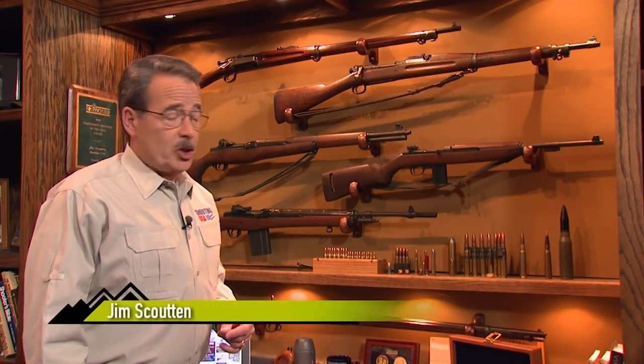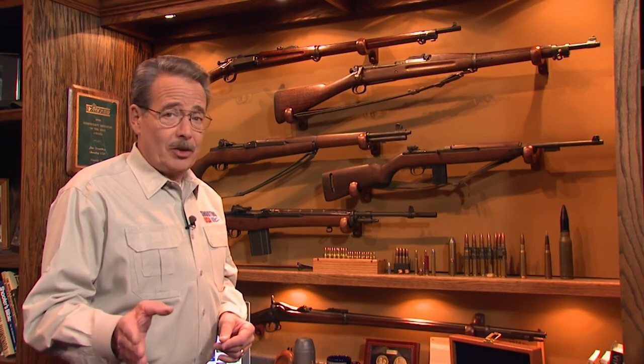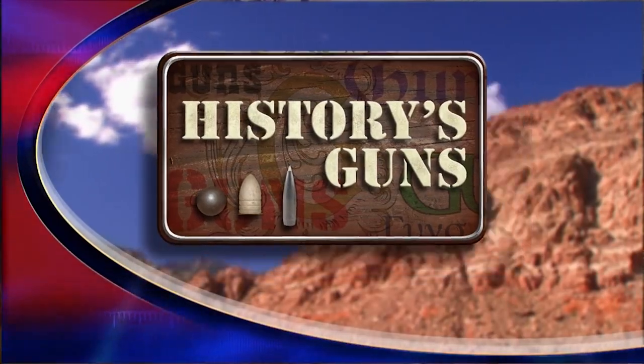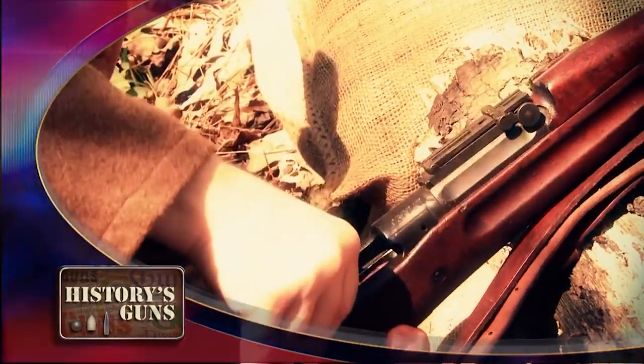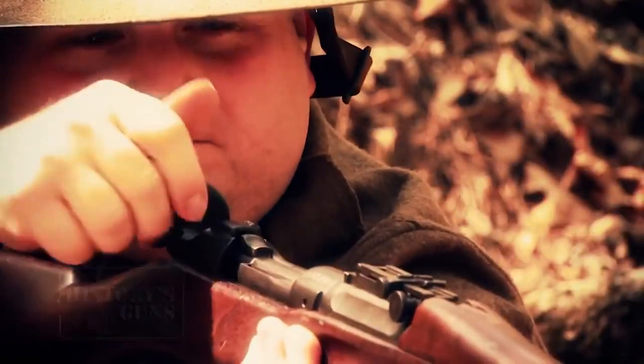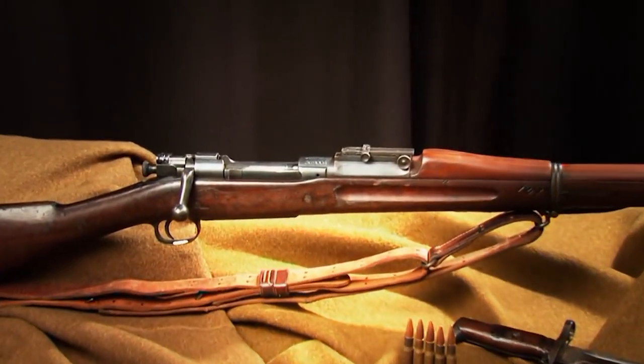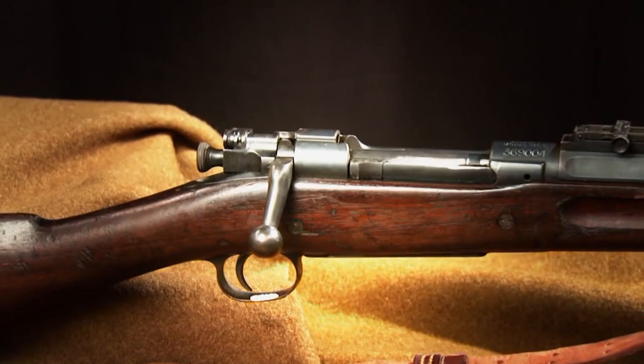The U.S. Army needed a replacement for the Krag-Jørgensen, something to match the Spanish Mausers that fought Teddy Roosevelt and the Rough Riders. The answer would be the 03 Springfield, based on the Mauser action. The U.S. paid a royalty on the design to the Germans until the start of World War I. It has been called the most famous of all U.S. military firearms and it surely has one of the most storied histories — the Model 1903 U.S. rifle, better known simply as the 03 Springfield.